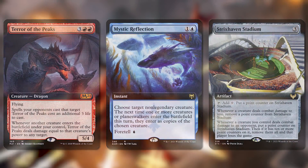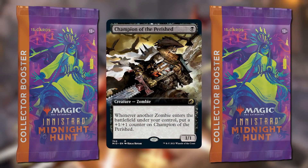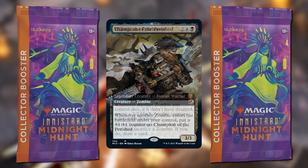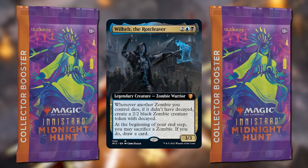Another staple since Throne of Eldraine has been extended art cards. These appear in collector boosters only. Any rare or mythic rare from the main set that doesn't have a showcase or borderless treatment shows up here. Additionally, commander cards are getting this extended art treatment as well.